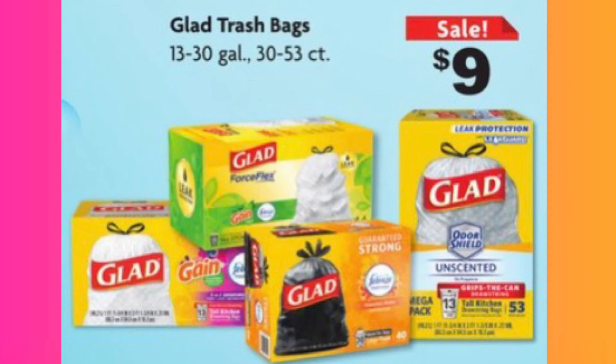I need trash bags — the big strong black ones, not the little white ones. The Glad trash bags, 13 to 30 gallon, 30 to 53 count, are priced at nine dollars. These are actually very sturdy and good trash bags — some of them are scented too. I have the Force Flex ones from Dollar General that smell really good, but these Glad ones from Family Dollar are priced at nine dollars.